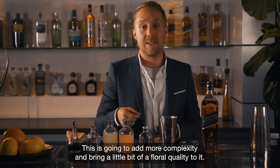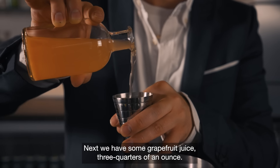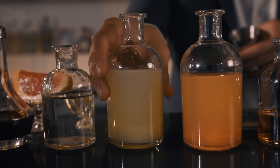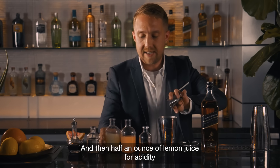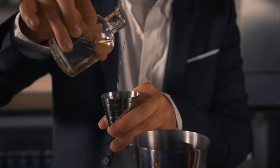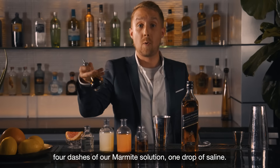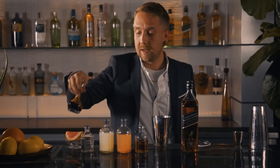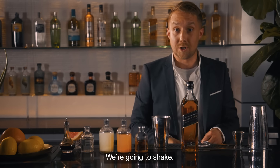Next we have some grapefruit juice — three quarters of an ounce — this is going to add a nice fresh quality to the cocktail. Then half an ounce of lemon juice for acidity and half an ounce of simple syrup for sweetness. To finish off the cocktail we're going to do four dashes of our Marmite solution.